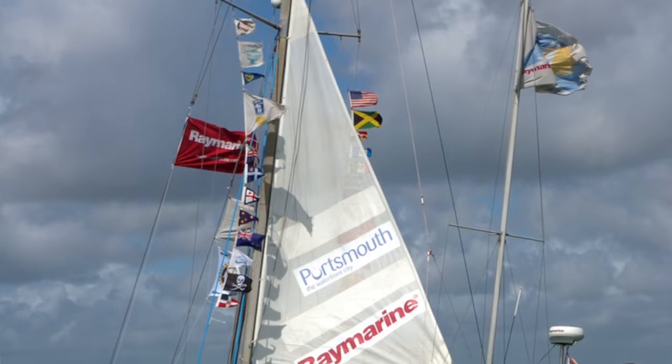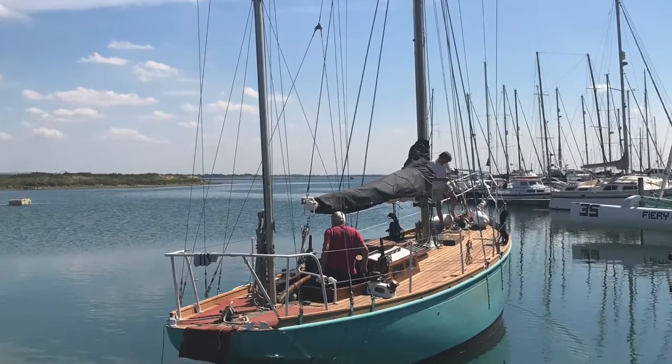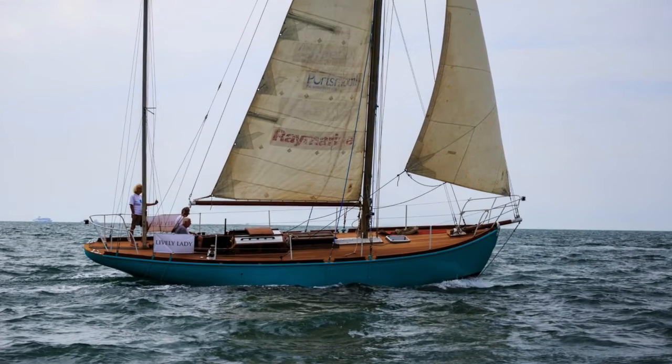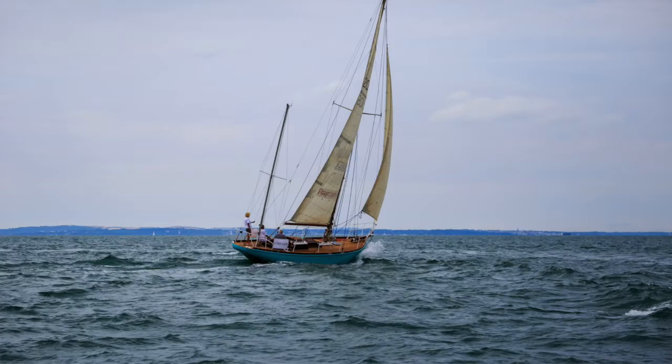Once we've got all the new safety kit on board we'll get her coded again, and we can take youngsters out sailing. Next year we're going to take her around Britain visiting yacht clubs and festivals and try to relieve them of some funds to help with restoration and upkeep. We plan to do a little bit of sailing through the winter on nicer days to raise funding for the insurance — which is an arm and a leg — and the mooring, which is two arms and two legs, and just general upkeep.